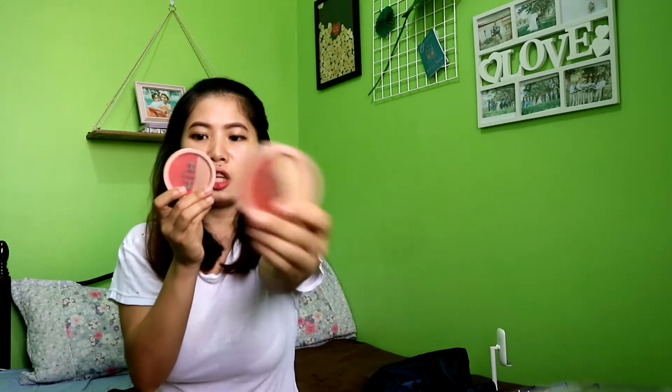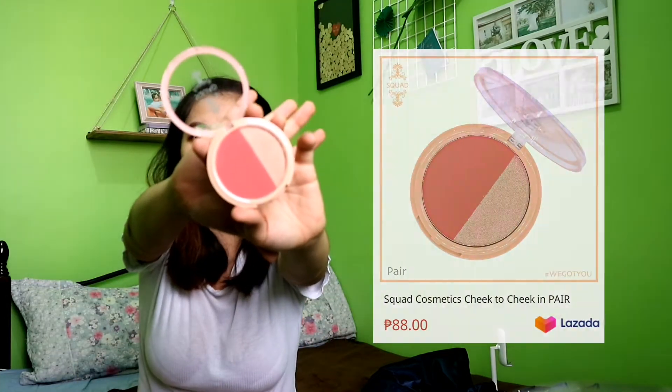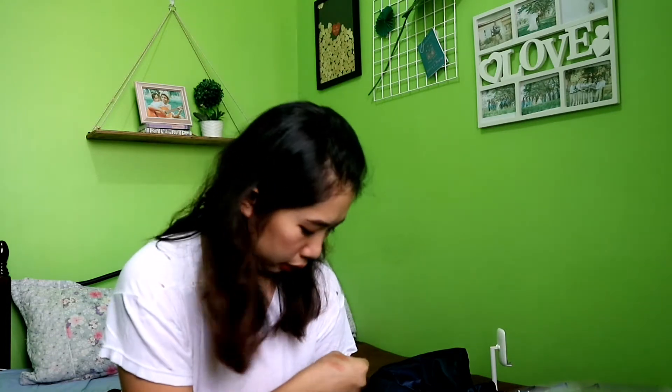Ito din akong binili from Squad Cosmetics — yung Cheek to Cheek Dowo Blush Highlighter. Meron na siyang blush, meron din siyang highlighter. Dalawang shade yung binili ko. Ito yung tinatawag nila na Dyad, and then ito, Pear. Nabili ko talaga siya sa flagship store ng Squad Cosmetics. Mas darker color yung Dyad.